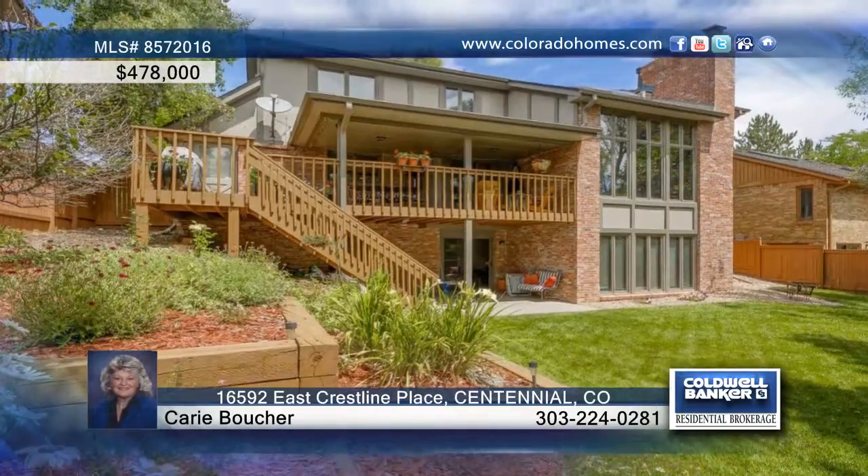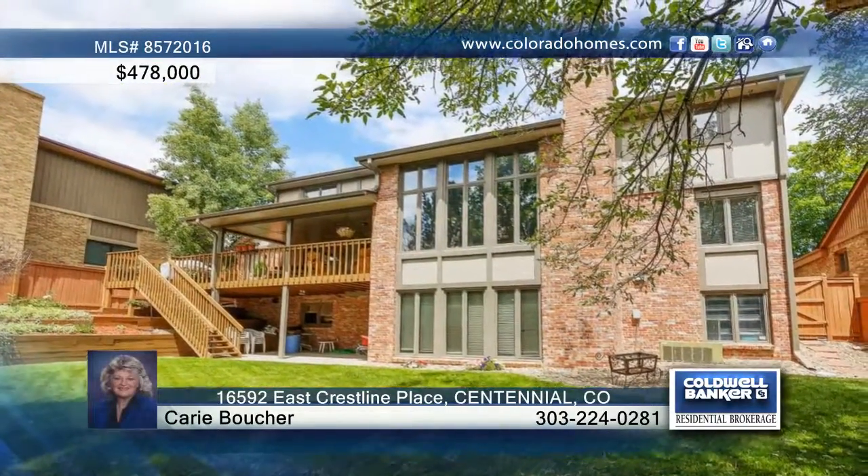Outside, the secluded deck overlooks the fenced-in private park-like yard and is perfect for entertaining. Don't wait to call Carrie Bowser to schedule your private tour.